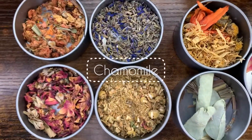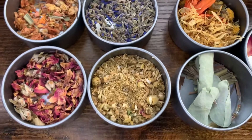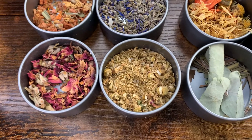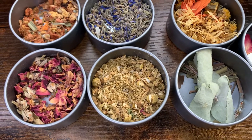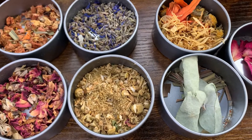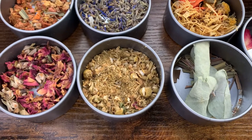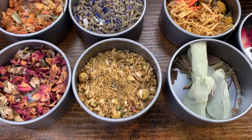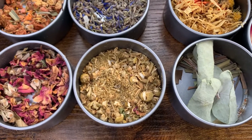Right over here we have some chamomile — one of my favorites. It's known for many benefits. Tons of people use it in tea format, and it's used to treat your skin, hay fever, inflammation, muscle spasms, and some menstrual cramps as well.